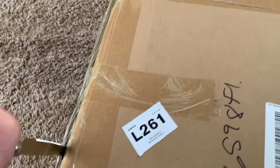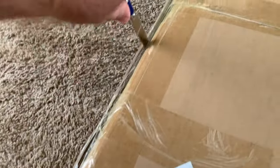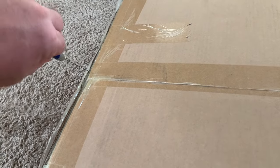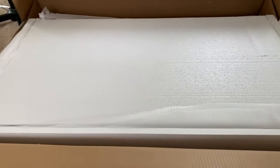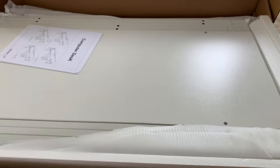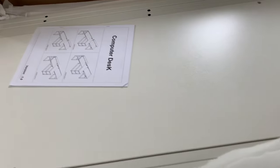Cutting the box open with a knife shouldn't damage the desk. Let's see what this bad boy looks like with the tape cut off. It comes nicely wrapped in a thin sheet layer. When you remove it — oh wow, this is an absolute beauty.